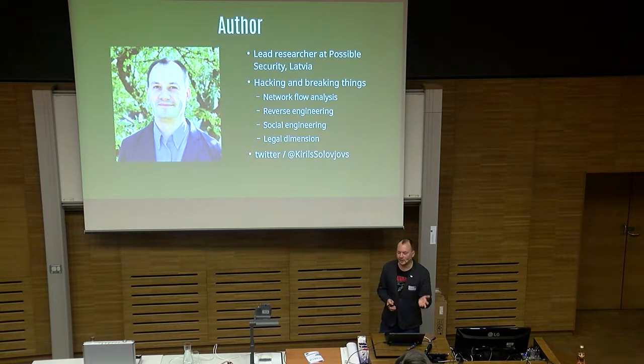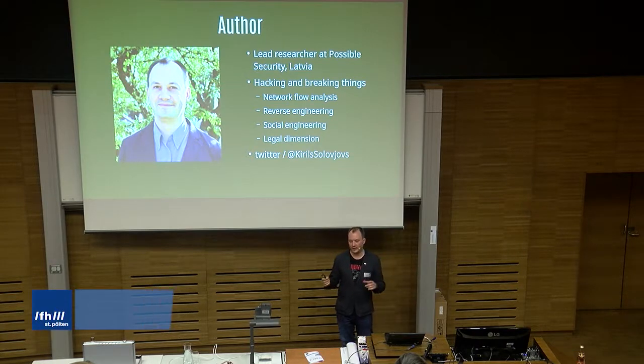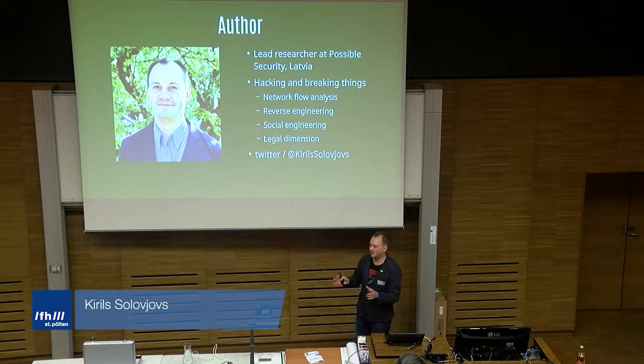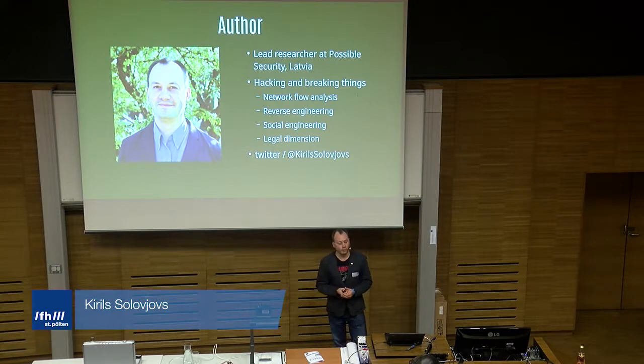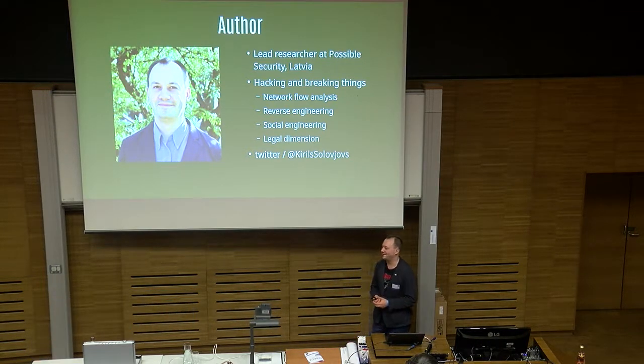Network flow analysis is where I come from. That is why this talk is about a vulnerability specifically in the internal network — it's the Combus thing for the system. In the future, I look forward to hacking the system even more and looking at some other protocols it uses as well.